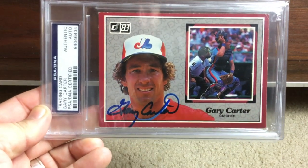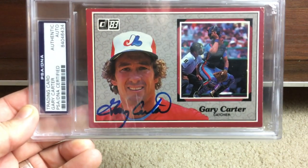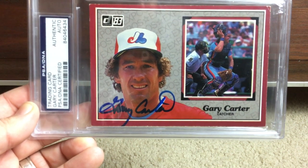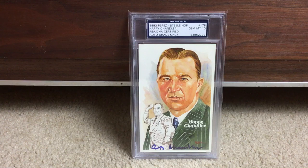These were awesome when I was a kid — the 1983 Donruss All-Star cards. Beautiful Gary Carter signature on that one.